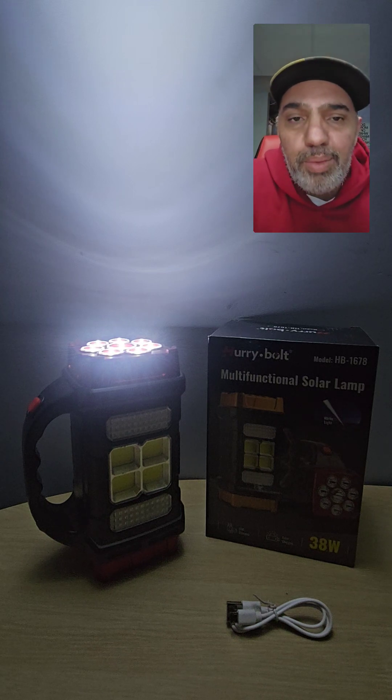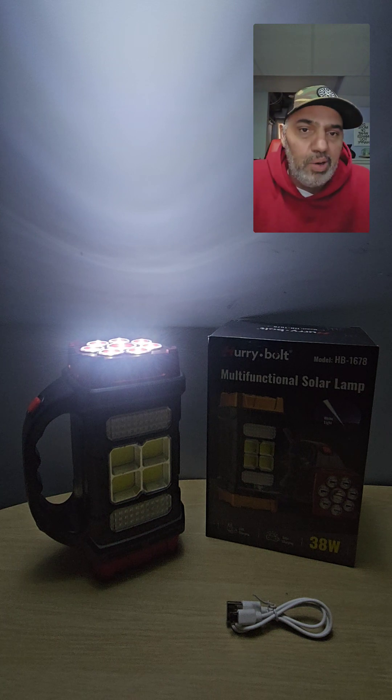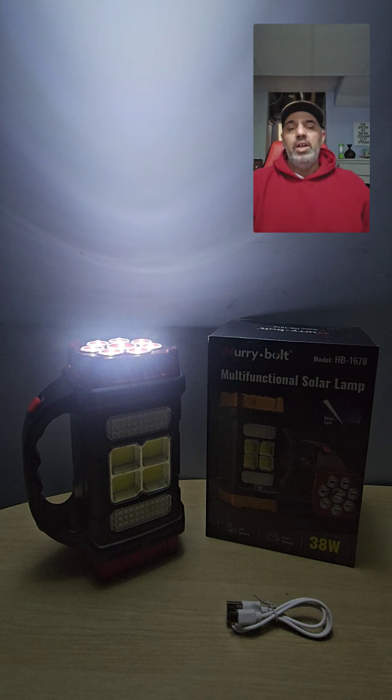Hey, what's up! Welcome to another episode with the Good Deal Guy. If you guys have been following the channel or following my page, you know I promote all the coolest gadgets for your home or for your car.